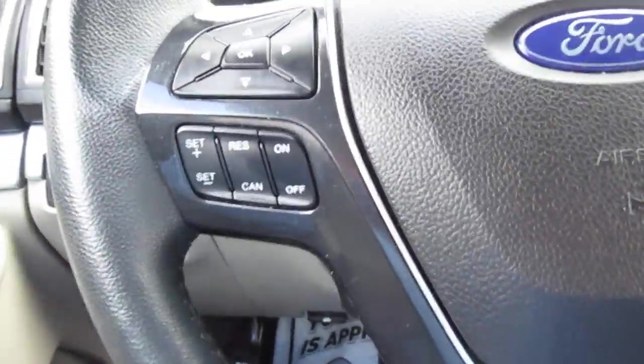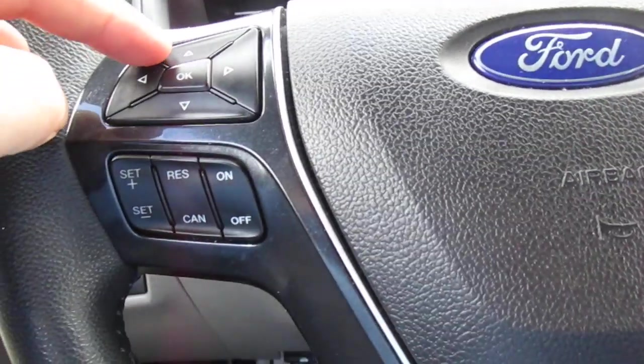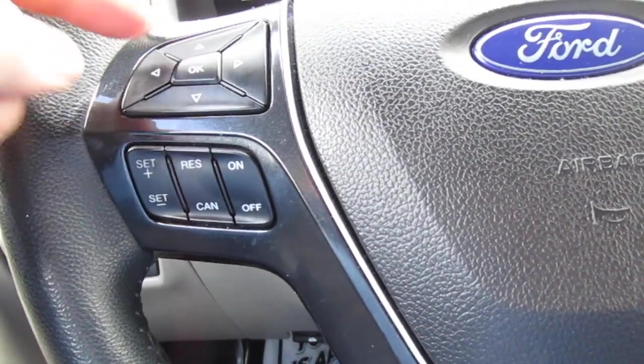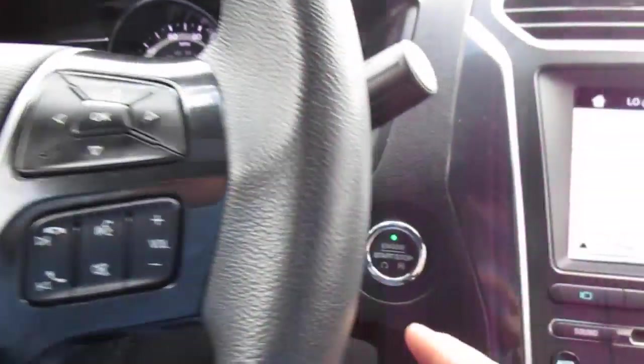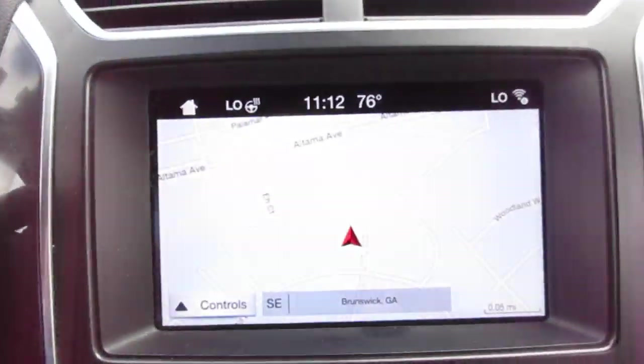On your steering wheel, on the left-hand side, you have cruise control, vehicle menu display options, and trip odometers. On the right-hand side you have Bluetooth connectivity and audio control, push-button start, and a full-size navigation screen.